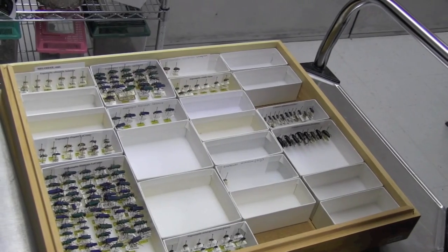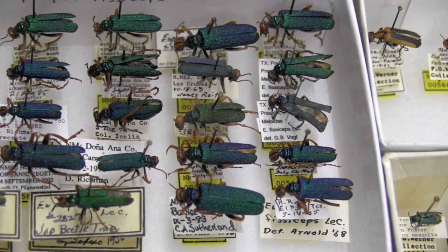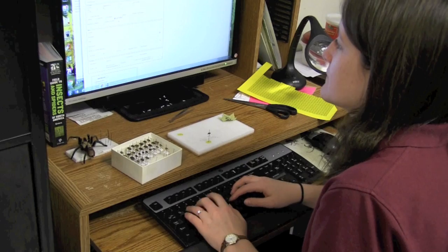We have half a million specimens. Our oldest specimens date back to the 1890s and we have specimens that were collected as recently as even this winter, in January and February.